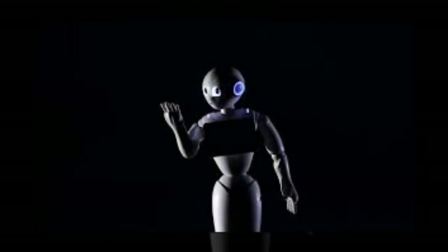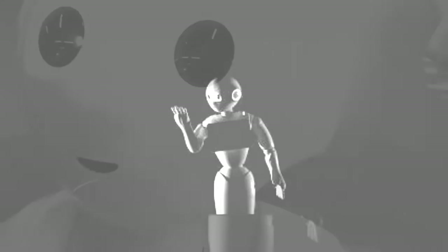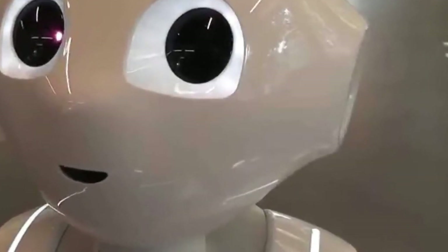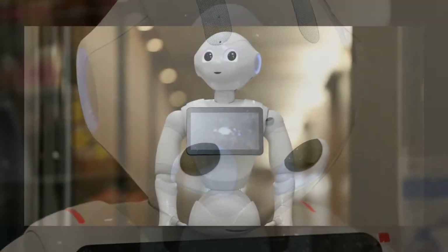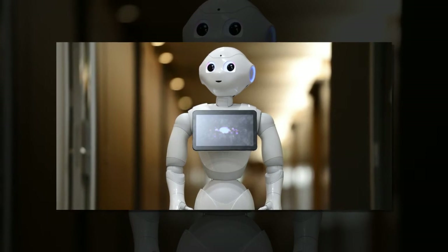The robot has been fitted with built-in cameras giving it the ability to detect emotions of people and has been programmed to provide an appropriate response. The Japanese language presented IBM researchers with a number of unique challenges to overcome, most notably the first time the Watson system has learned a language that relies on characters not shared by the Western alphabet.